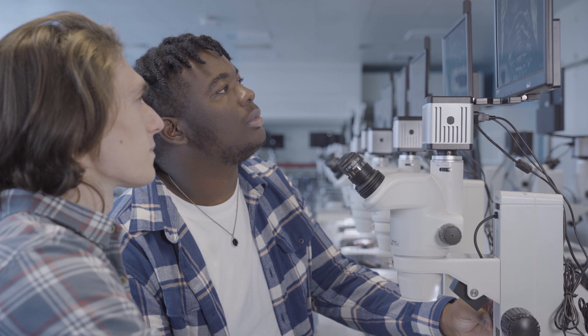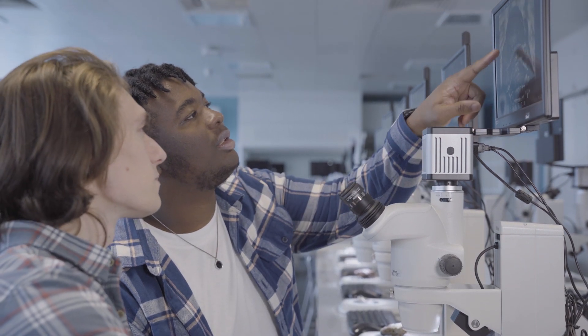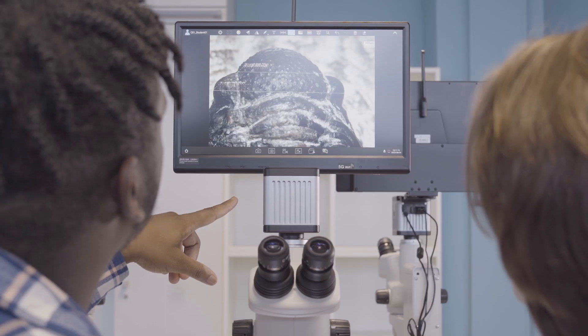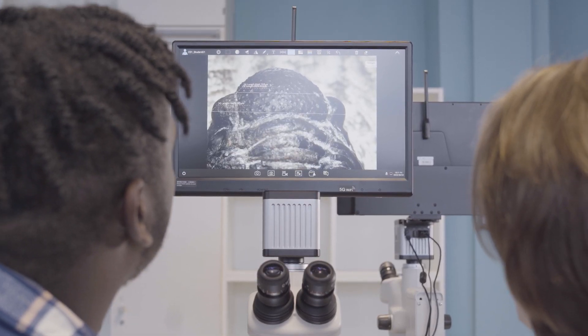Everyone within the Faculty of Science and Engineering will get the opportunity to use these labs, whether you've just started your degree journey or whether you are a late-stage researcher — PhD or masters. The subject areas that will get primary use are earth scientists, environmental scientists, marine biologists, and biologists.